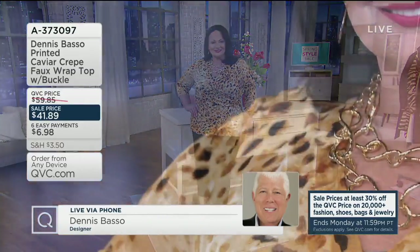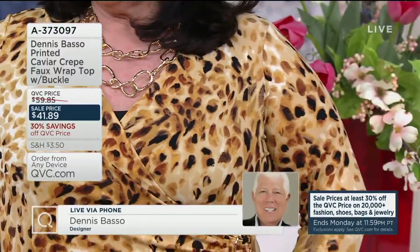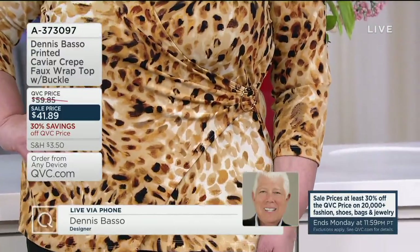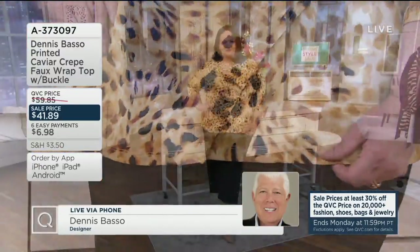This is 95% poly, 5% spandex. It's machine wash, tumble dry. Also the first day on those six easy payments, by the way. May I ask you to please talk to us about caviar crepe? Caviar crepe is a fabric that I developed about two years ago that's exclusive to QVC. So no matter where we sell clothes, no one has caviar crepe except QVC.